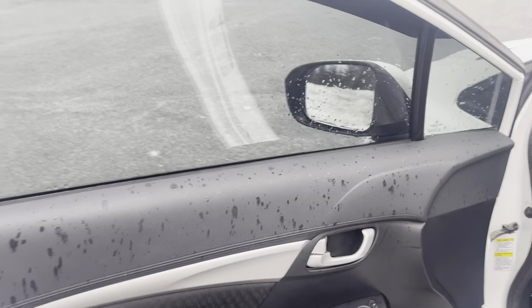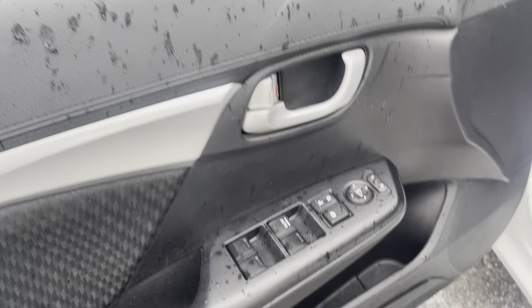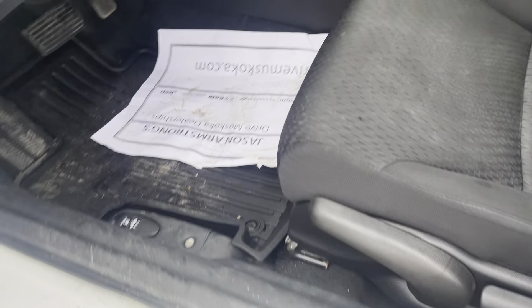Stepping in here, showing you just how well maintained these doors are. You have cloth soft touch armrests, your window and mirror controls, and some storage space down below. Seeing some minor chips there, but little to no wear stepping in, so a little bit of wear is expected especially at this point in the vehicle's life.